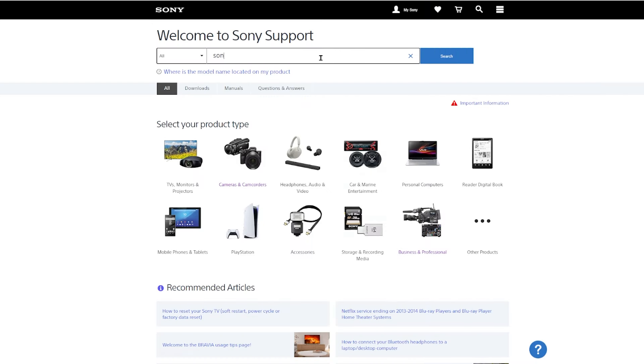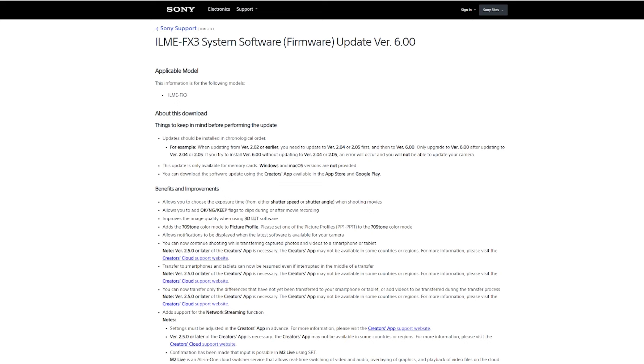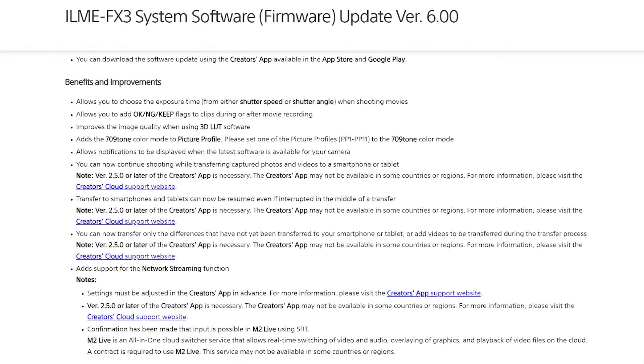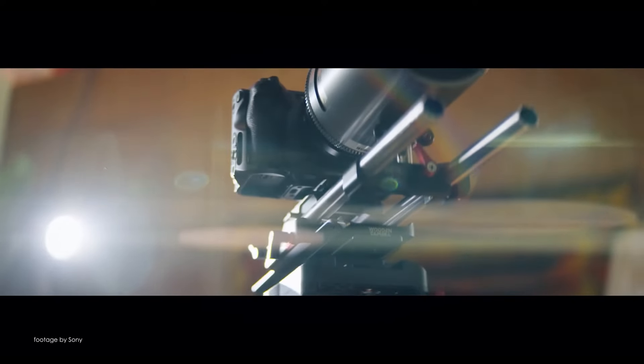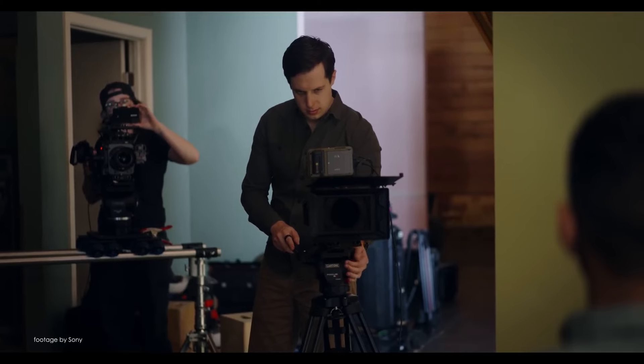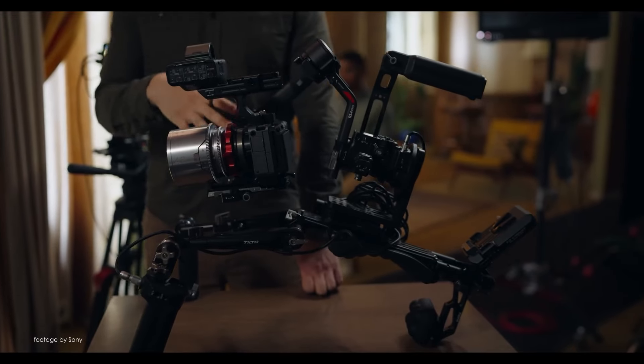Sony has released firmware update version 6.0 for the FX3, now finally adding the ability to use shutter angle instead of shutter speed for video, among other improvements including better image quality when using LUTs and the addition of the new 709 tone to picture profiles, which is sort of the new base profile among others and is also featured in the new Z200.